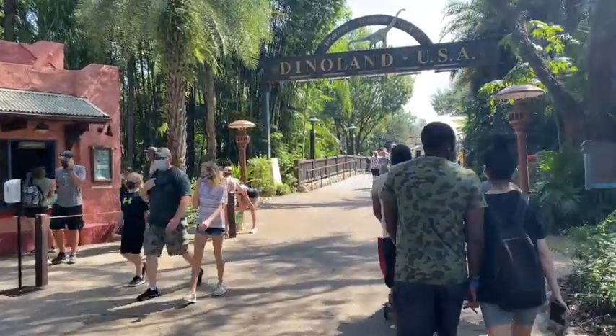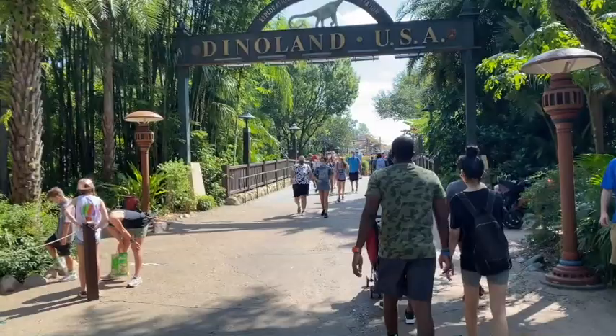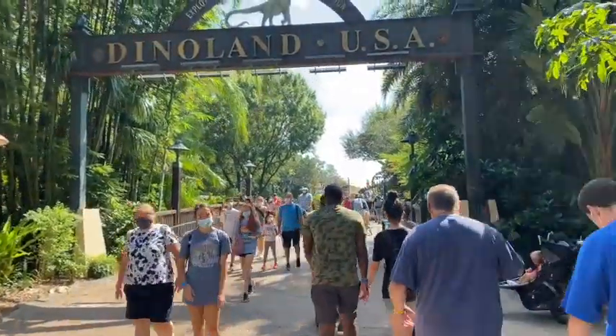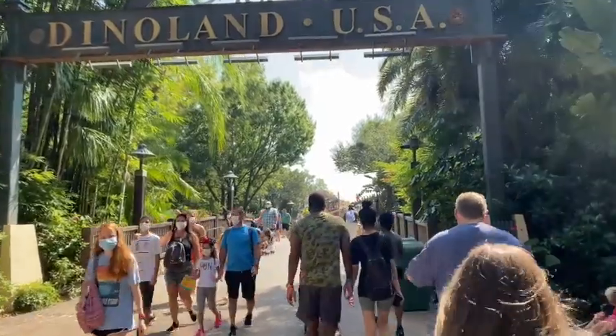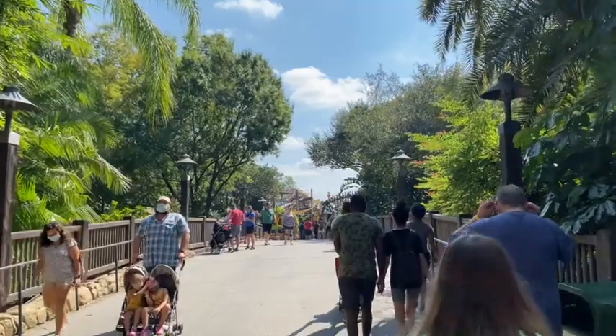We are crossing through Discovery Island past the barbecue place, and it smells so good. We're heading over to DinoLand. Hard to leave that barbecue — we'll have to come back to it when we get a chance — but we're going to enjoy all things dino.